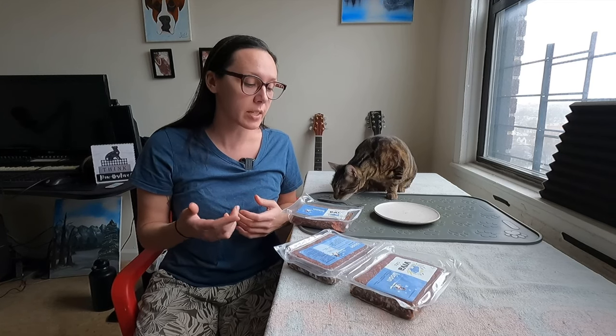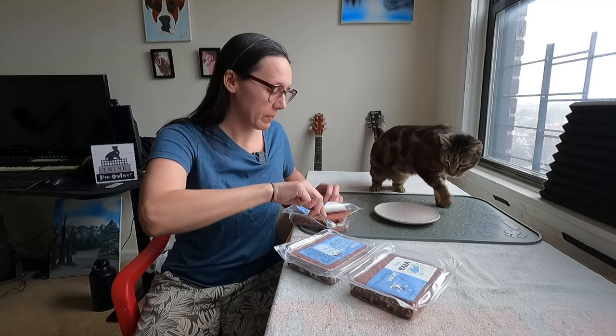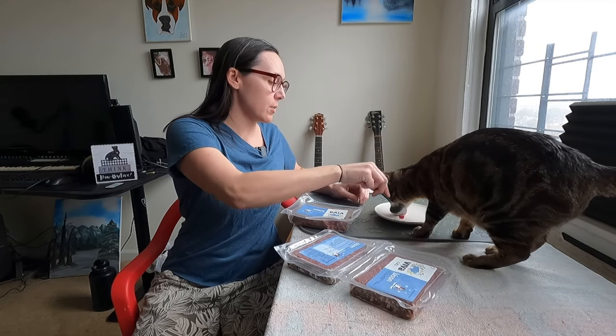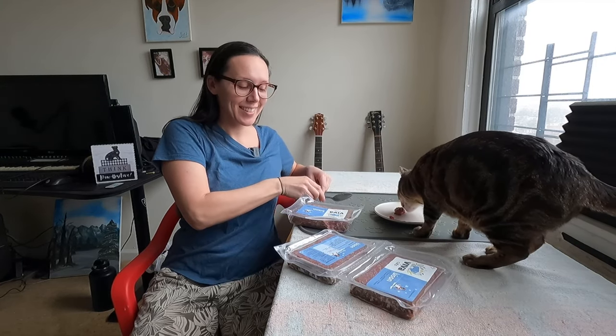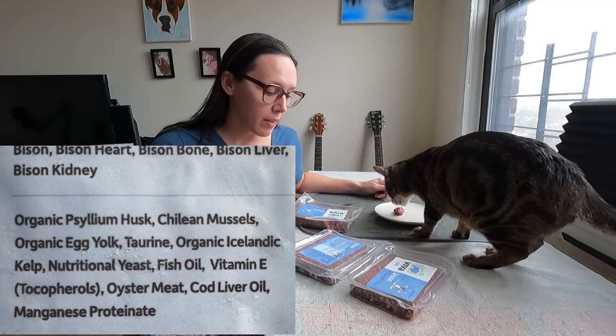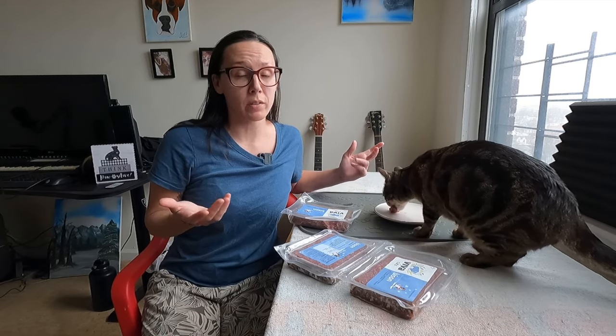This is 97% bison and 3% supplements. Might as well give Jericho a little more — you've got to let people see you eat it. Silly cat. For the natural supplements, we have organic psyllium husk. This adds a little bit of fiber because in the wild, cats do get indigestible fiber when they eat fur and feathers. This also helps keep everything together.